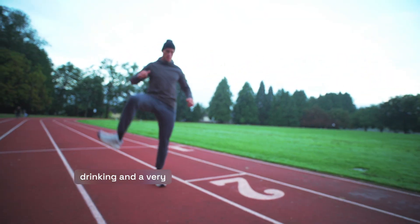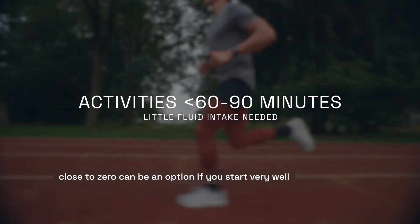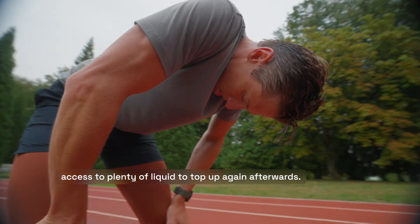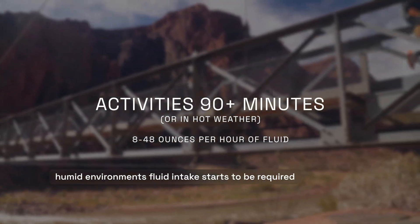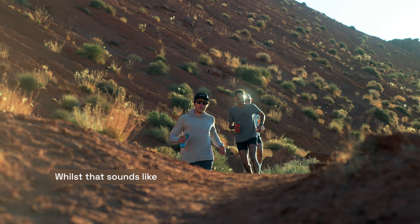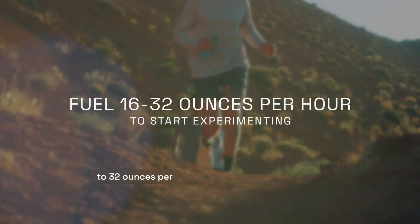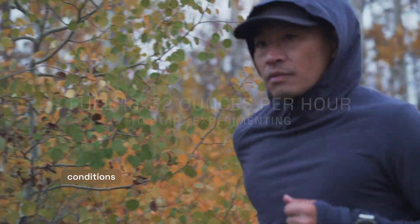For activities lasting less than 60 to 90 minutes, fluid intake of close to zero can be an option if you start very well hydrated, environmental conditions are not especially hot and humid, and you have access to plenty of liquid to top up again afterwards. When you're exercising for more than about 90 minutes, as well as in hot and humid environments, fluid intake starts to be required much earlier to maintain your performance. A sensible level of fluid intake could be anywhere between 8 ounces an hour to close to 48 ounces an hour at the very extremes. For a large majority of athletes, fluid intake in the region of 16 to 32 ounces per hour is a decent zone in which to start experimenting. Start at the lower end if your sweat rate is low or conditions are milder, and be more aggressive if you have a high sweat rate or conditions are very hot and humid.